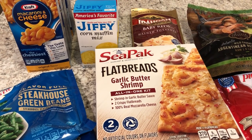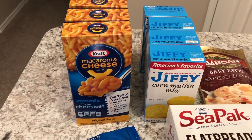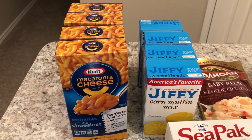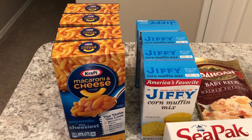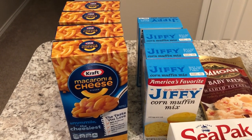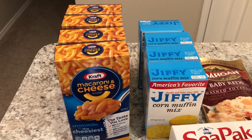In addition to the items I picked up at the grocery store, I also want to share my upcoming meal plan with you. I have four boxes of macaroni and cheese and four boxes of Jiffy cornbread mix. This is actually not for us — at church, my small group is going to be donating to a group home here in our area. They've asked each family to donate some items for the Thanksgiving basket, so I picked up some mac and cheese and Jiffy cornbread.